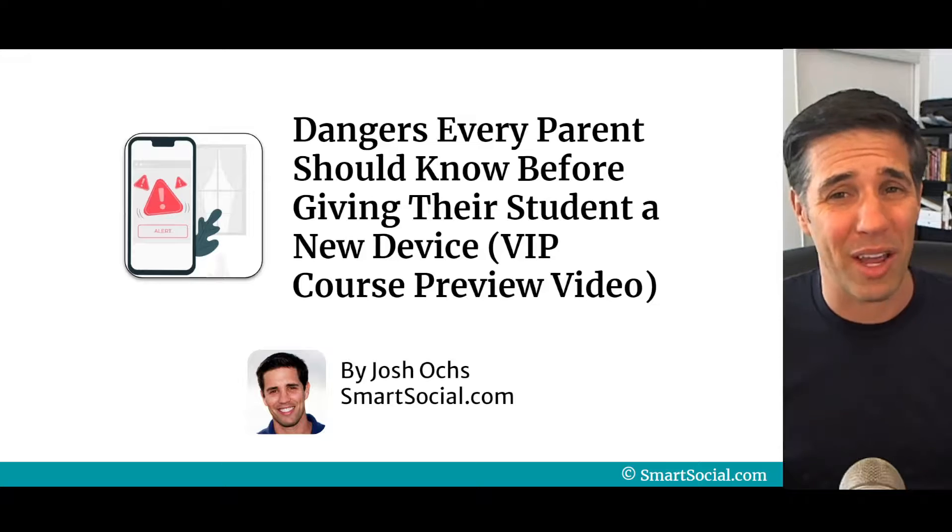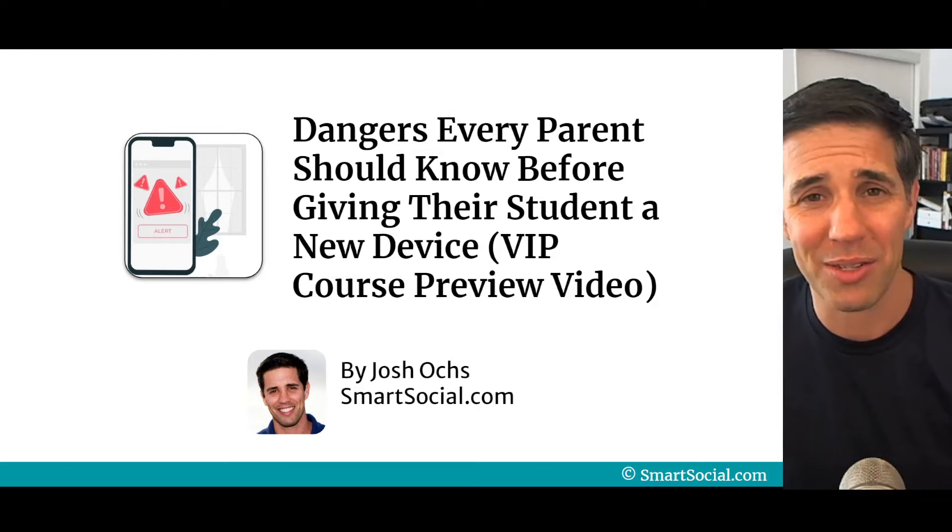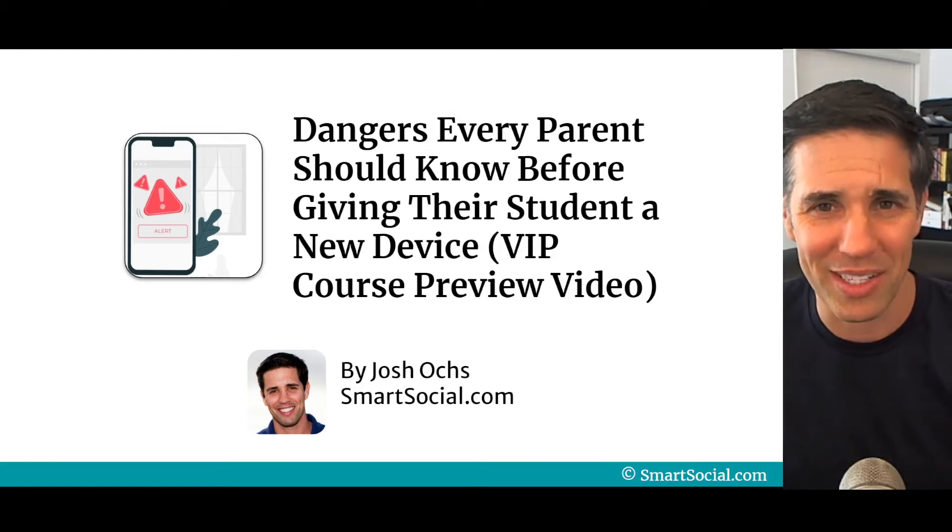These devices are scary. I hope you'll consider partnering with us and becoming a VIP member. I'm Josh — I'll see you on the next video. Have a great day.